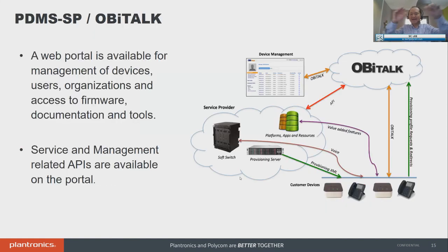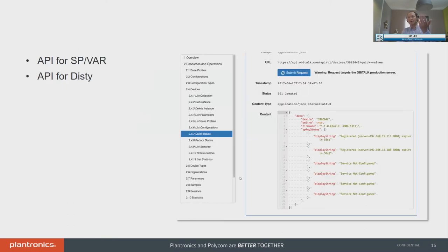Just two more slides and we'll wrap it up. The last topic: we are going to be very focused on ensuring the OB edition is very programmable and developer-friendly. To complement that, we need a rich set of APIs for provisioning, firmware upgrades, remote troubleshooting. We have a platform called PDMS SP — used to be called OB Talk, which we rebranded. I highly recommend you listen to the presentation Wilson and team gave just on this topic. We have service and management APIs for service providers, value-added resellers, and distributors. The right side shows a quick glimpse of the APIs available today with our PDMS SP platform.